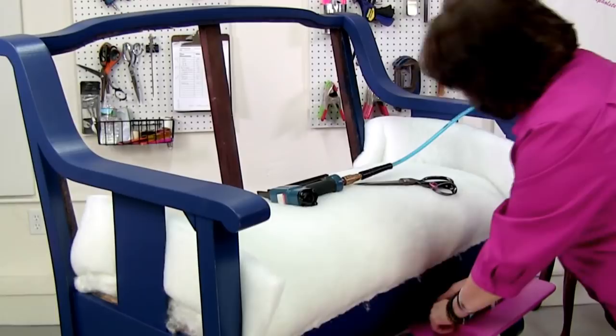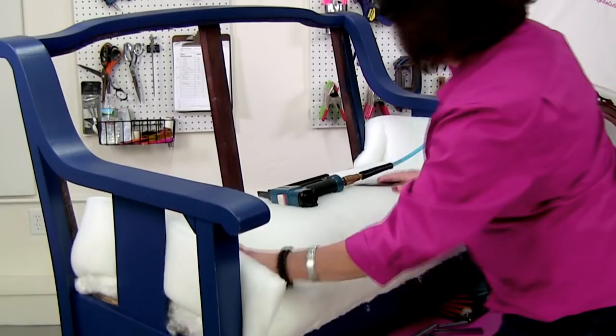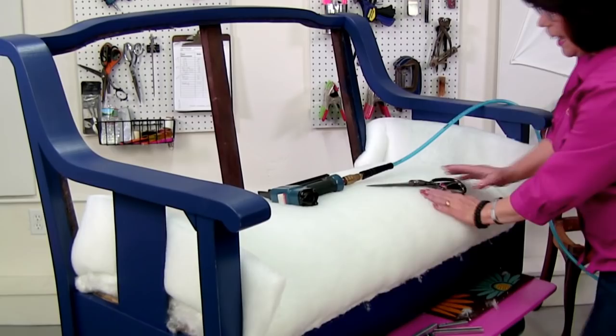The front is trimmed and the back is trimmed. I'm really glad I added that extra bit at the edge because it gave it a nice ridge — it's going to be very comfy.